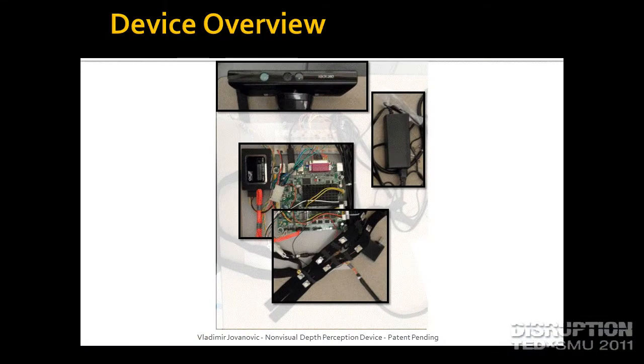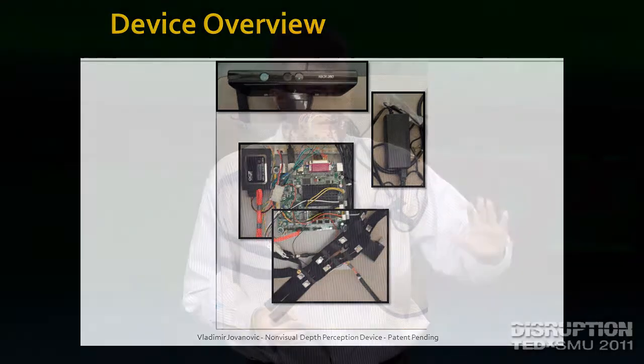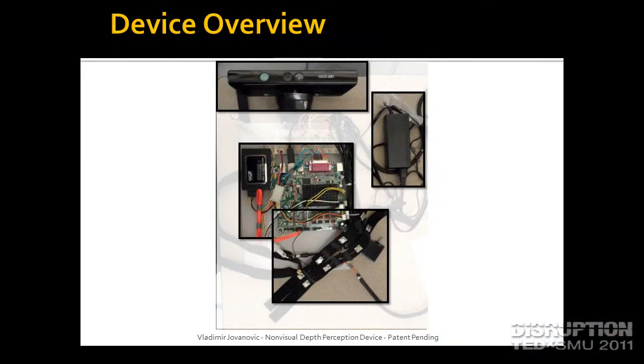There are four parts to my device. Obviously, we have a power supply, because everything needs electricity. Then we have the Kinect sensor, which I'm sure plenty of you have played with on the Xbox 360. This camera is actually able to figure out an image with a lot of different values, letting it know how far away each part of the image is. That gets sent to a computer, which figures out how far away something is and determines if it came within the eight-foot range. If it did, it tells the motors on these straps to activate.